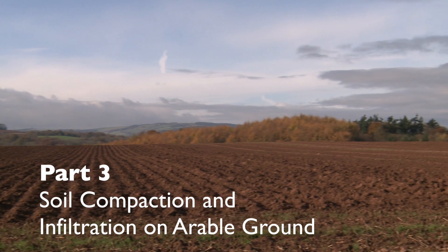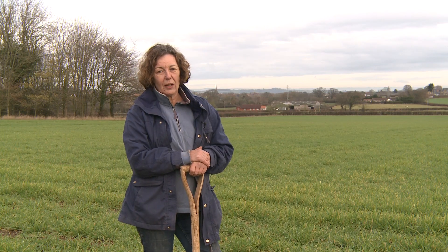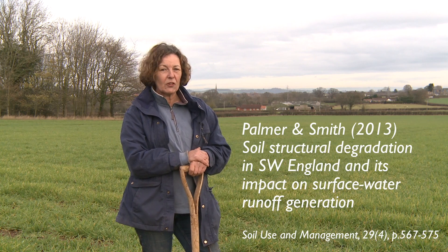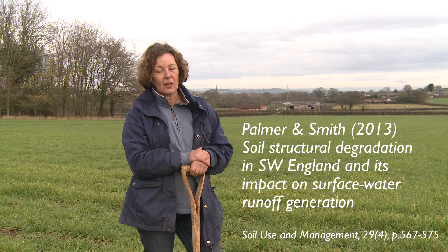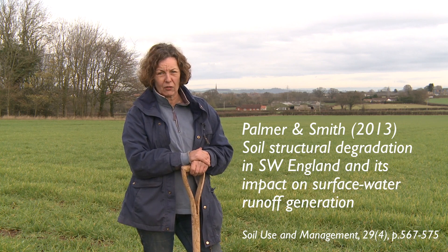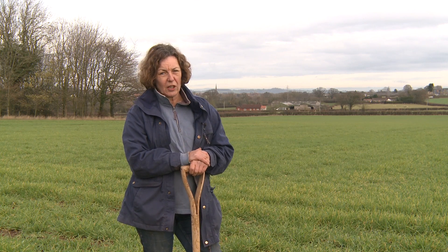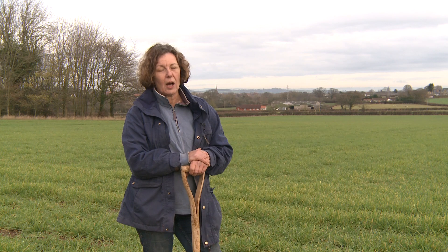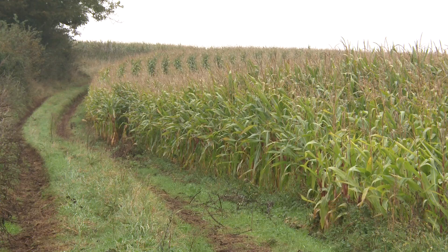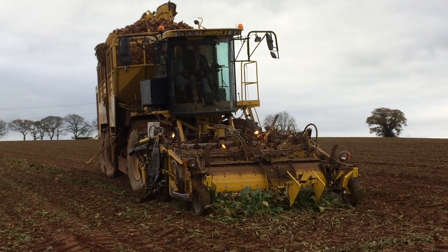In an extensive survey that started in 2000, conducted by the Environment Agency, 3,500 soil pits were dug and found that 38% of the soils were so severely degraded that they were causing enhanced runoff which will increase localised flooding. Most of the soil degradation was associated with arable production, i.e. combinable crops, and the worst offenders were late harvested crops such as maize and root crops potatoes.